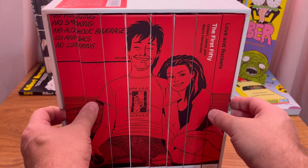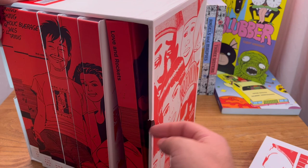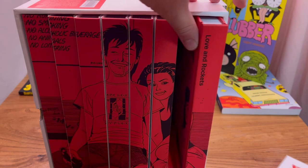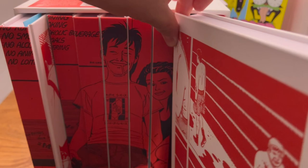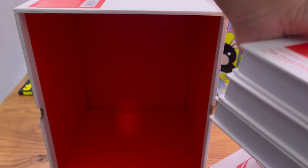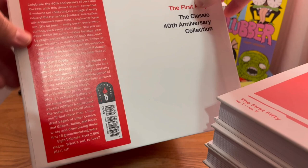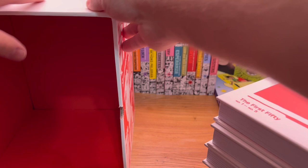That's the box itself. I'm going to pull these volumes out now — they are a little snug in there and they do have little finger holes on the sides to help you get them out. If you just tilt the box and pull one volume out, they all come out pretty easily. Let's pull them all out and then we'll go over all of them. Here's the inside too — just plain red in the top of the box.